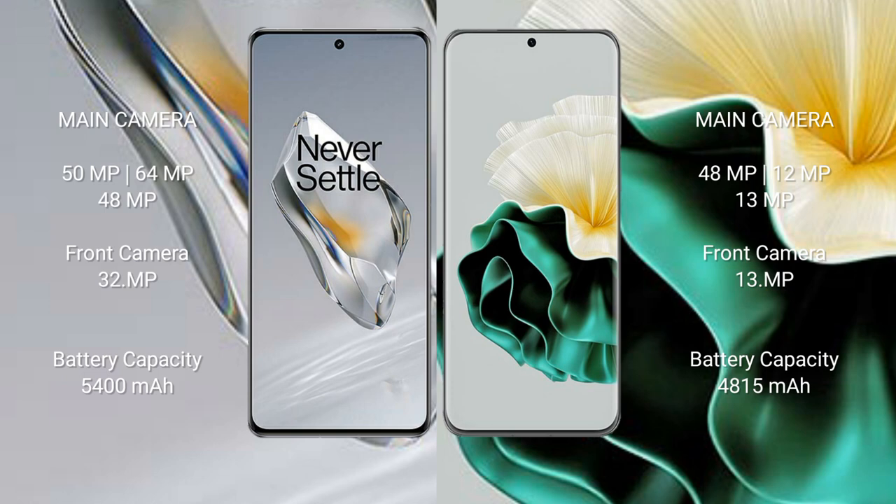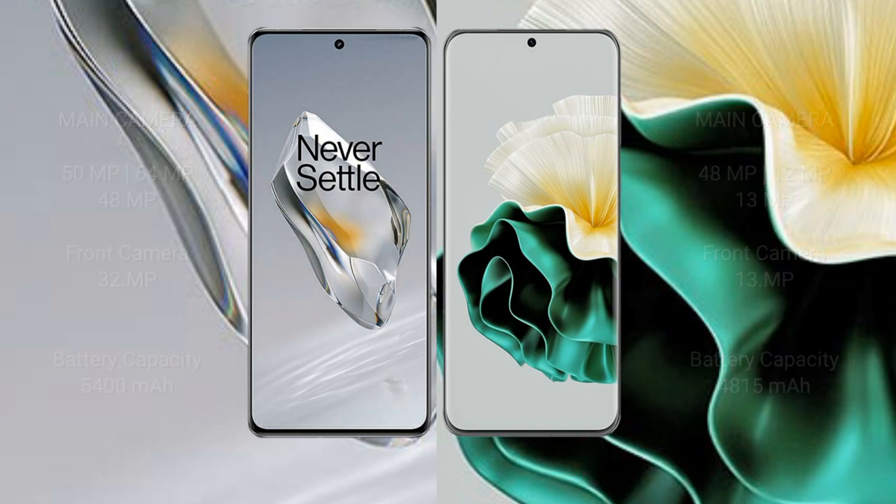OnePlus 12 has a 5400mAh battery with 100W fast charging support. Huawei P60 has a 4815mAh battery with 66W fast charging support.